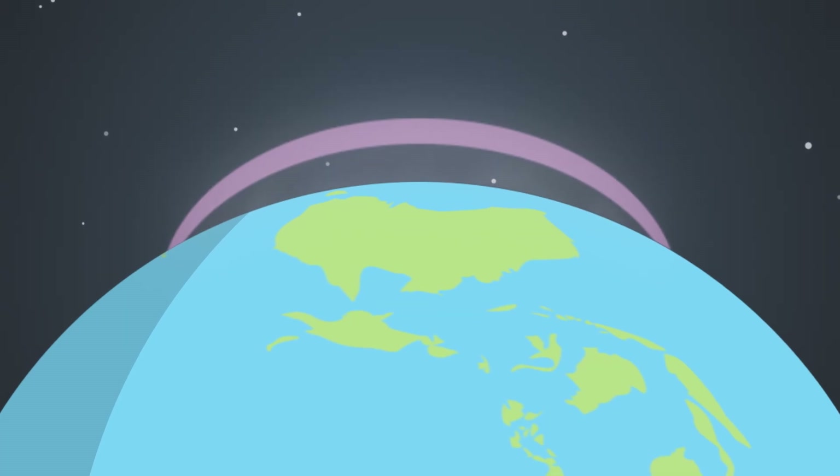Less colour is seen by the naked eye. The lights tend to be shades of grey. However, if there is a high intense solar storm, there will be more colour.